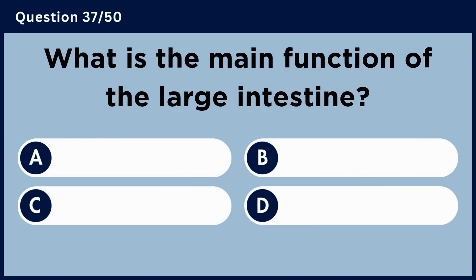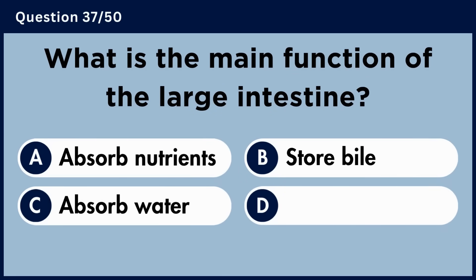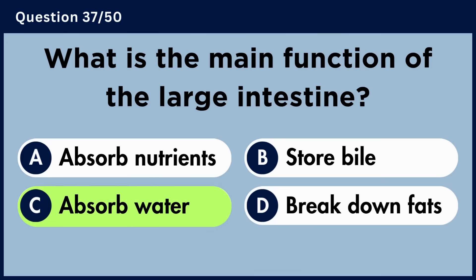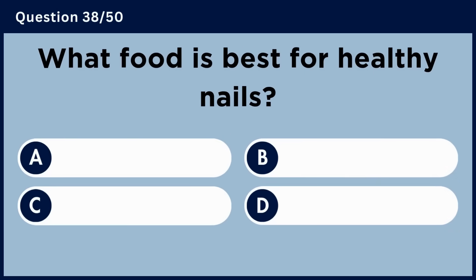What is the main function of the large intestine? Answer C. Absorb water.